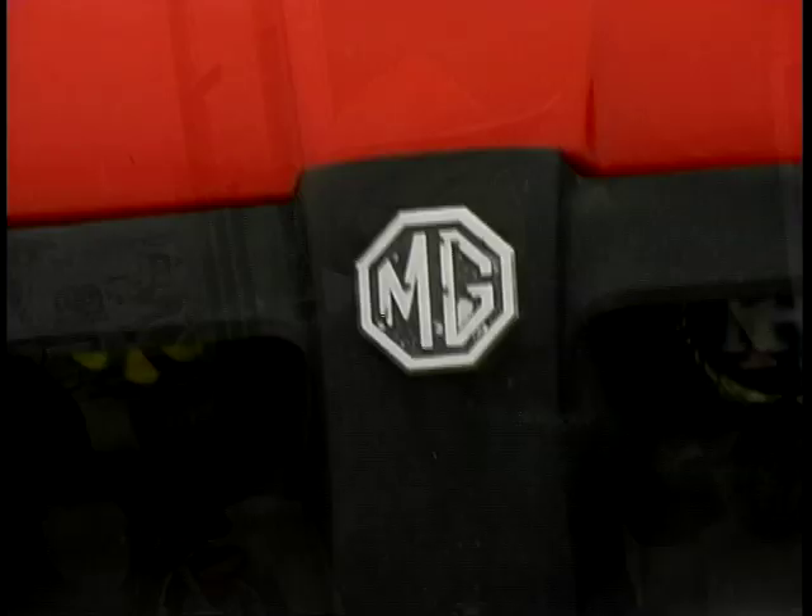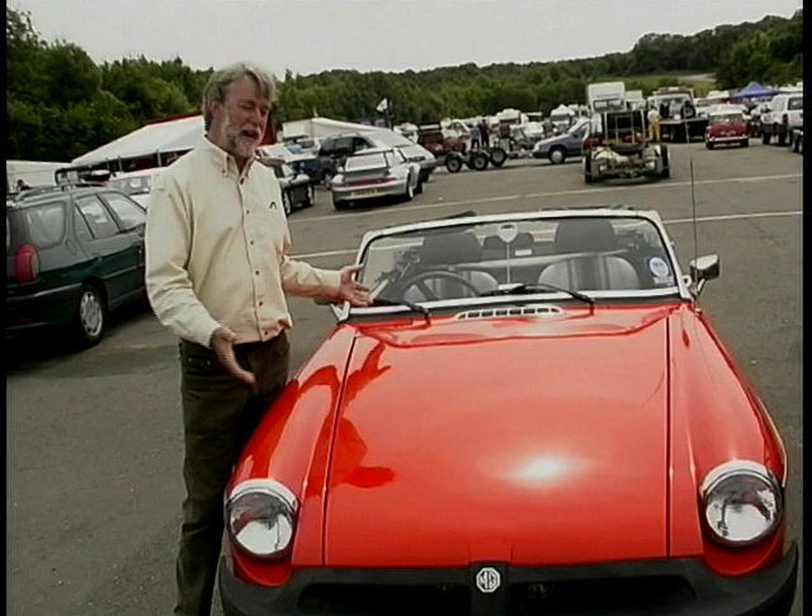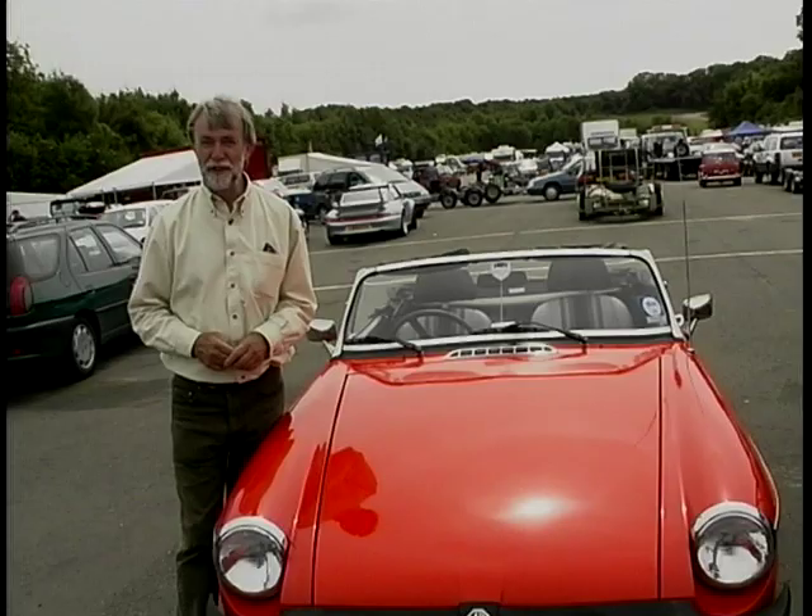Well that's all from this week on Classic Motors — our time is up. The time is never up for the MGB. You can buy anything from this car — a new body shell to a new rim round the headlamp. So it, unlike us, will go on forever and ever. Bye bye for this week.